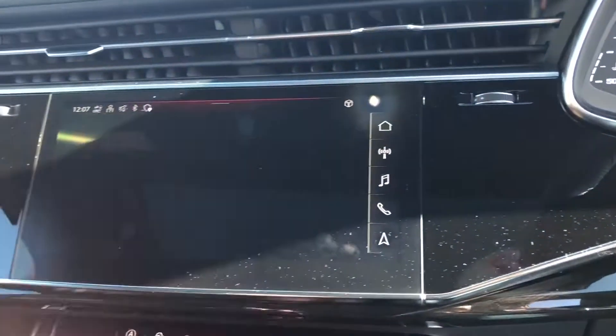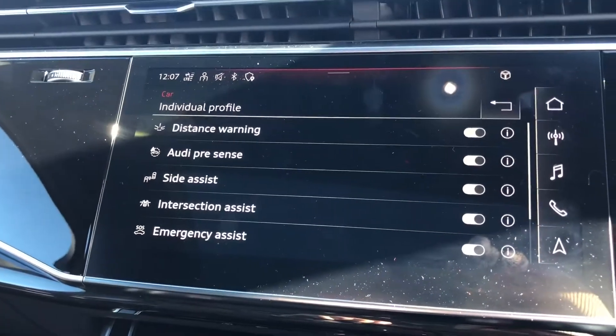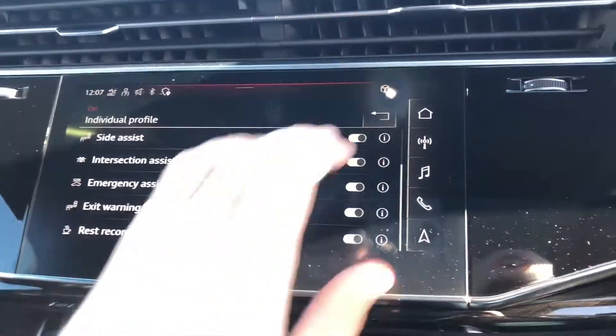Going into driver assist — this includes the distance warning, Audi pre-sense and side assist, intersection assist, emergency assist, the exit warning system and the rest recommendation as well.